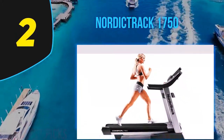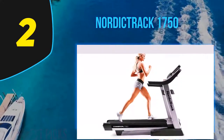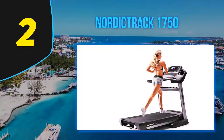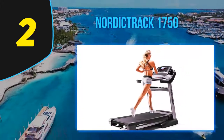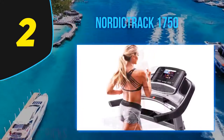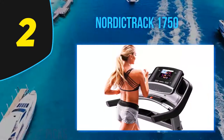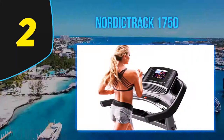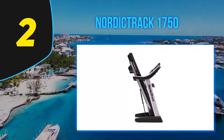iFit Coach delivers an infinite workout program variety and generates goal-based suggestions. To save floor space, this full-sized home treadmill can be folded in about 10 seconds with patented EasyLift Assist. All in all, the NordicTrack Commercial 1750 remains a customer favorite for in-home exercise.